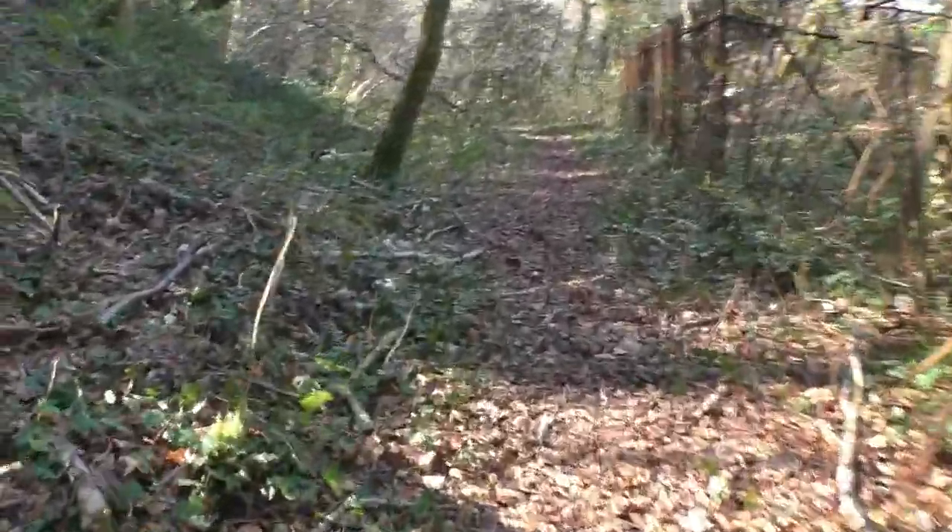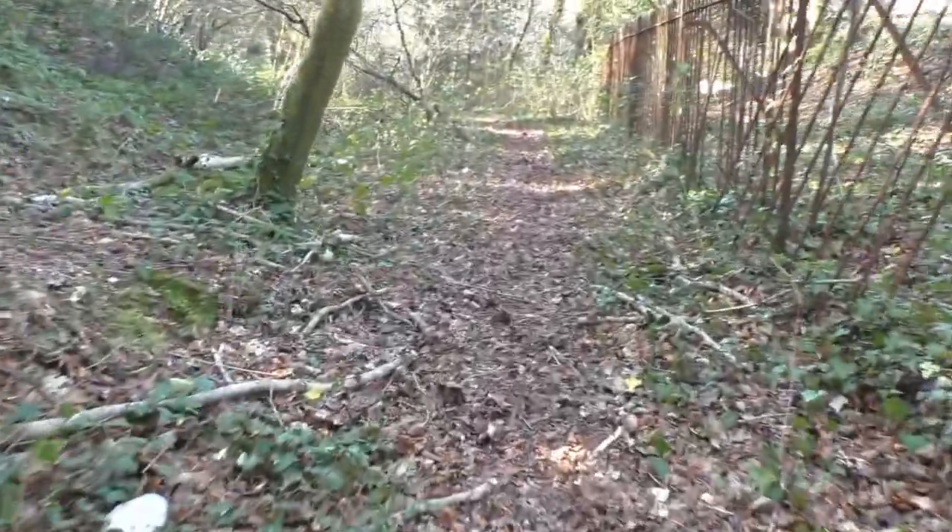I don't think that many people walk along this footpath at the moment.